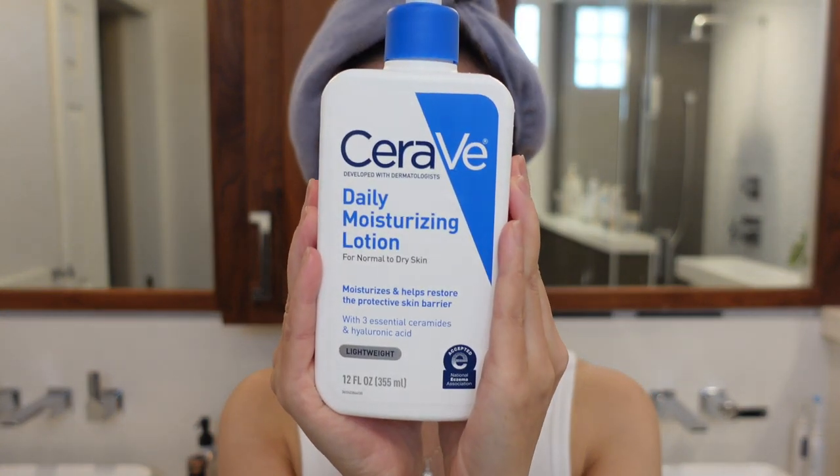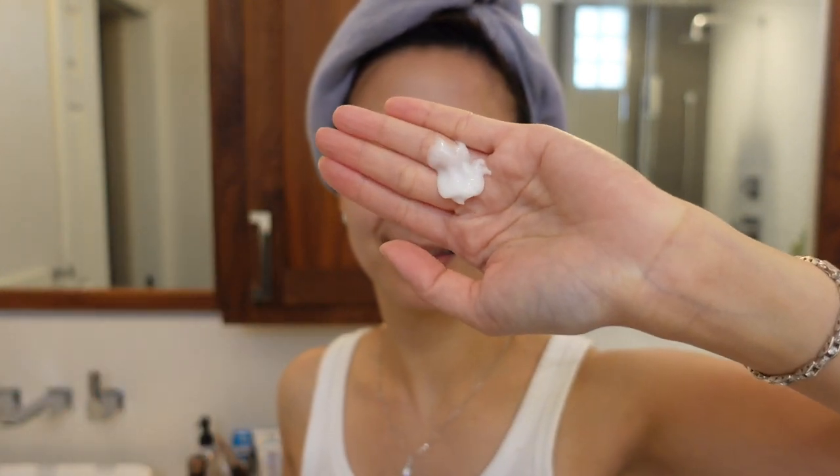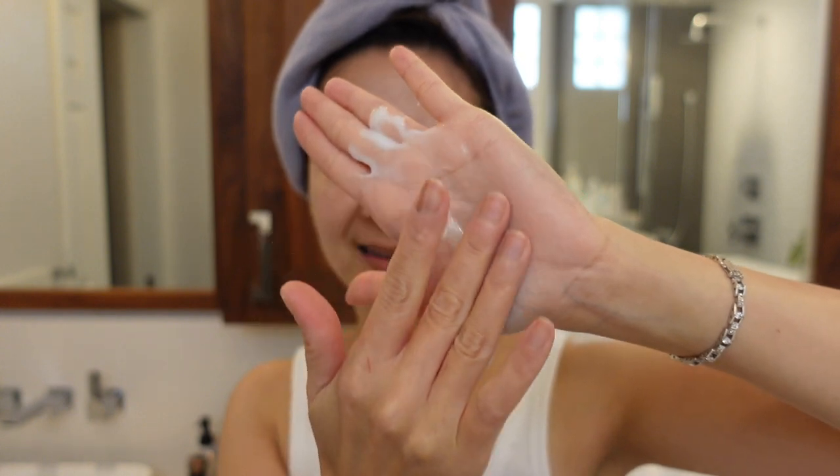This is my CeraVe Daily Moisturizing Lotion. This moisturizer has a lightweight texture. It is very smooth, very easy to blend, and absorbs really fast into the skin.